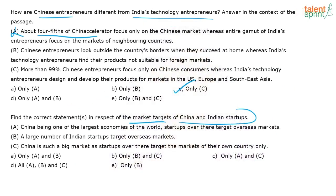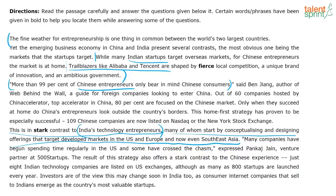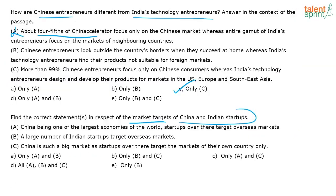Let's look at the next question: find the correct statement in respect of the market targets of China and Indian startups. I saw references to startups when skimming earlier — 'while many Indian startups target overseas markets, for Chinese entrepreneurs the market is at home.' However, for positive and negative detail questions where keywords appear throughout the passage, the best thing is to either read the entire passage or skip and come back when you have time.